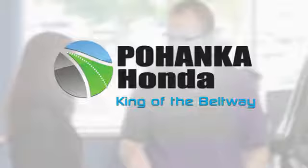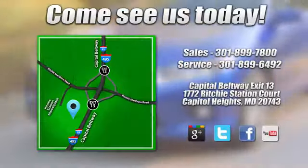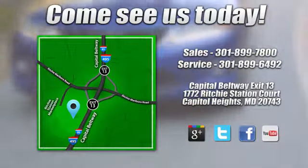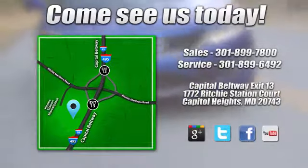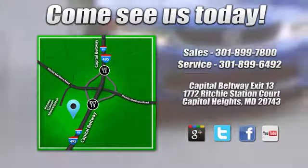Experience it for yourself today. Visit Pohanka Honda, King of the Beltway, today. We're conveniently located on the Capitol Beltway at Exit 13, 1772 Ritchie Station Court in Capitol Heights, Maryland.